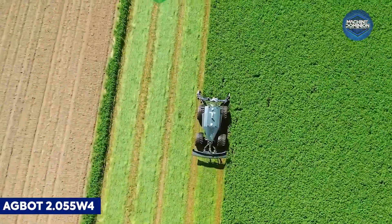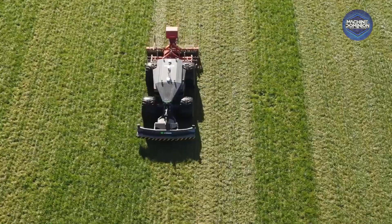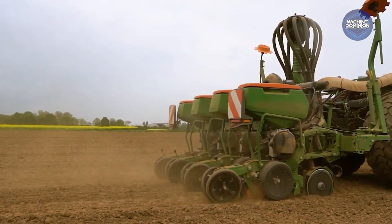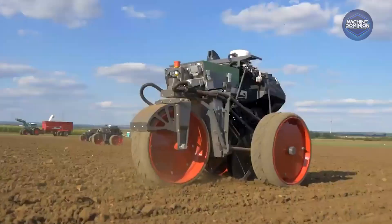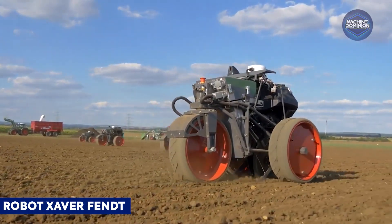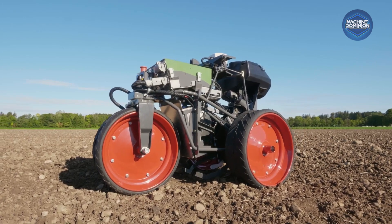The AgZeed AgBot 2.0 is a high-capacity, versatile machine for light soil cultivation and maintenance, designed to operate autonomously, enhancing farming efficiency. This pint-sized robot operates in swarms, planting corn seed by seed under 24-7 AI control.